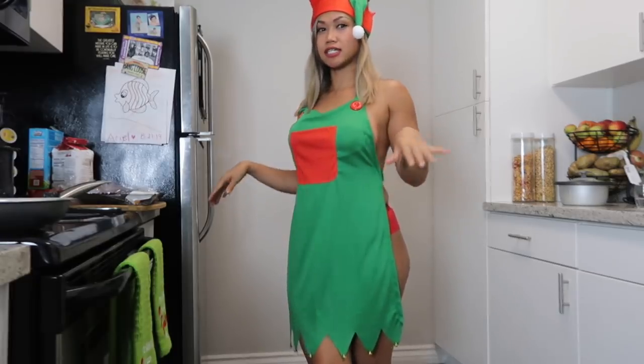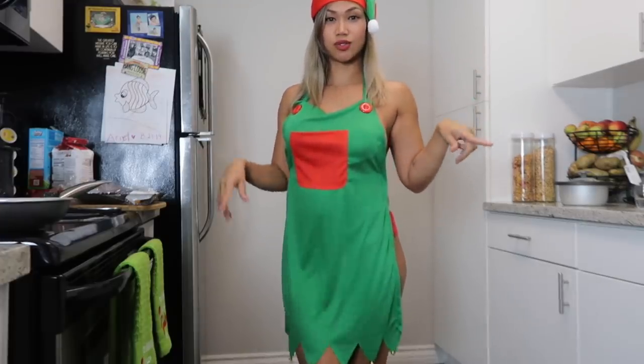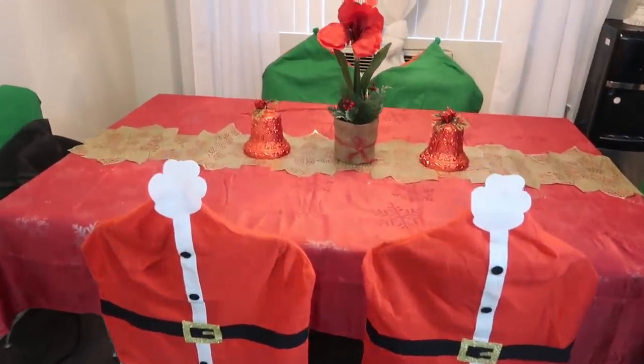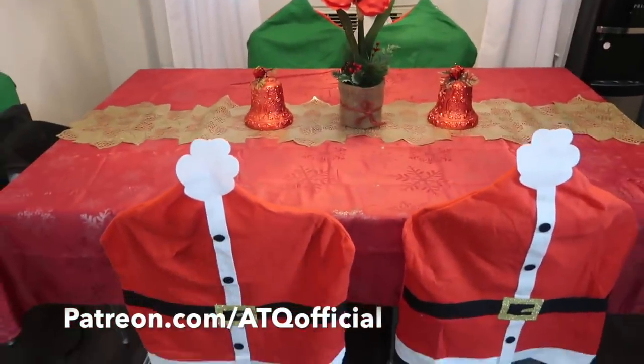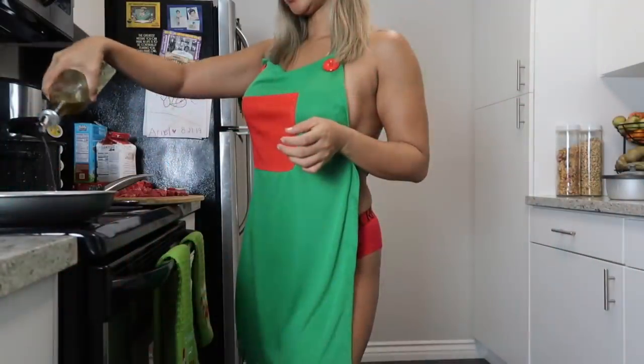I'm going to have a lot of Christmas stuff going on. I love Christmas — it's one of my favorites and I go all out. You guys should see my dining area, I'll show you right now. I love the chair covers — it's simple but very into the spirit.